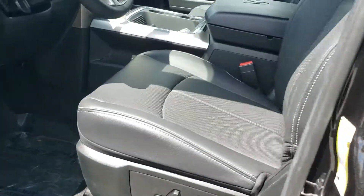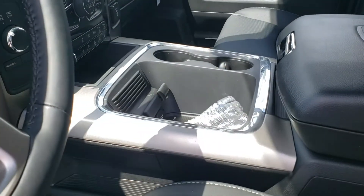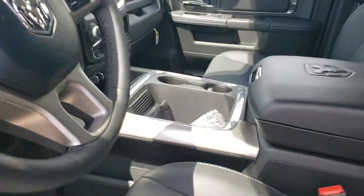This truck is very well equipped. Of course you've got the heated and cooled leather seats, heated steering wheel. It's got the sunroof, you've got the captain's chairs. You have an Alpine stereo with 9 speakers, 506 watt.